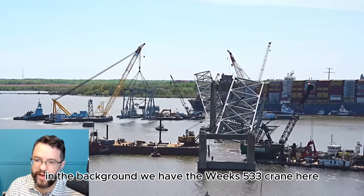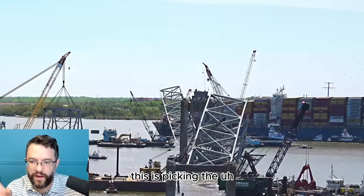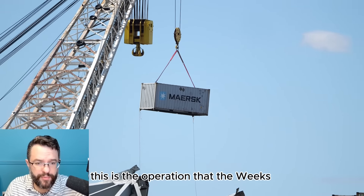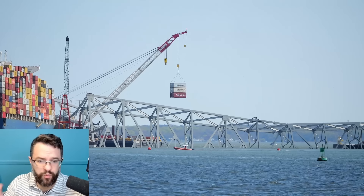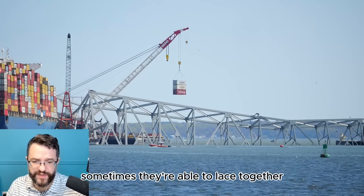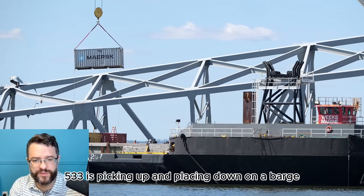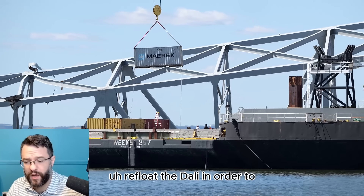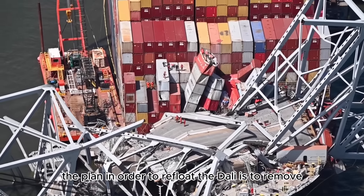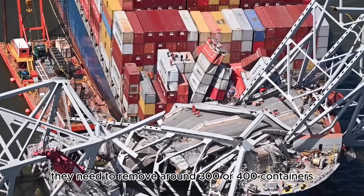In the background we have the Weeks 533 crane, which is picking containers off of the dolly here. Just one at a time — sometimes they're able to lace together three of these containers at a time. The Weeks 533 is picking them up and placing them down on a barge. This is part of the greater effort to refloat the dolly. The plan is to remove around 300 or 400 containers, and I think they're about halfway there.